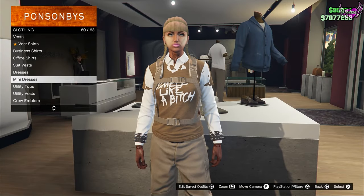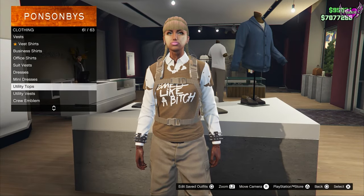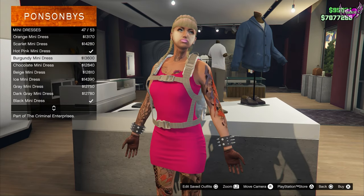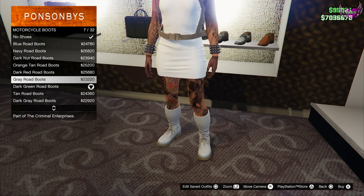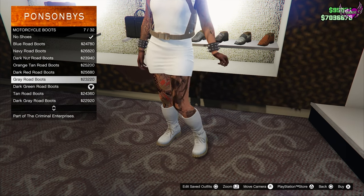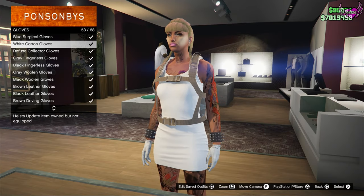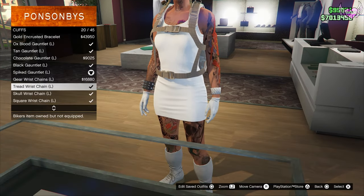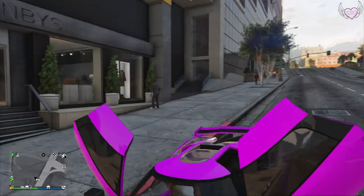Now I've got the earpods, I'm going to make a simple matching outfit. Go to mini dresses and pick the white one. For shoes, go to motorcycle boots and wear number seven. For gloves, go to number 53 — the white cotton gloves. For the cuff section, go to number 20 and number 34.